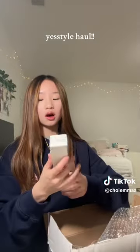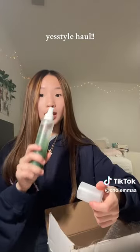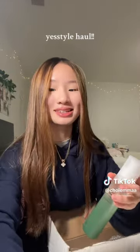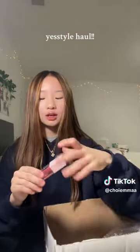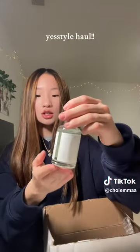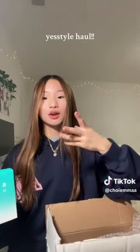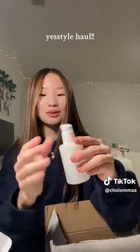The next thing I got was the Haruharu Wonder Bamboo Mist — it's so pretty, I love the color, it smells amazing. If this was a perfume I would totally use it. Next, a jelly lip plumper tint in shade Rose — so pretty, I love the packaging. Then the tea tree relief serum, which has really nice packaging, and the Pyunkang Yul Cicca cream, which is really good for redness and skin relief. I love that it's a pump too.